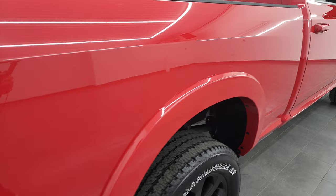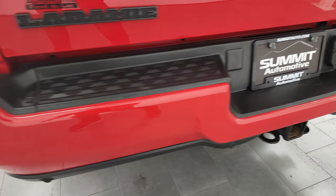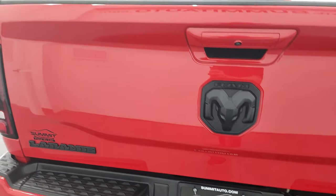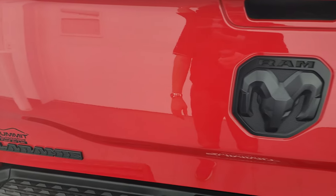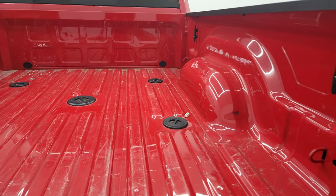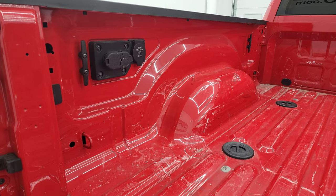You get the nice fender flares, part of the Laramie package. LED tail lamps and painted rear bumper are also part of the Night Edition. Backup parking sensors and full towing package which includes a receiver hitch, 4-pin and 7-pin wiring. The tailgate is in really nice shape — 4x4, RAM, and Laramie logos all blacked out. Comes with the shock-down assist. Fifth wheel and gooseneck prep package back here and it does have 7-pin and 4-pin wiring as well as a 115-volt 400-watt plug-in.